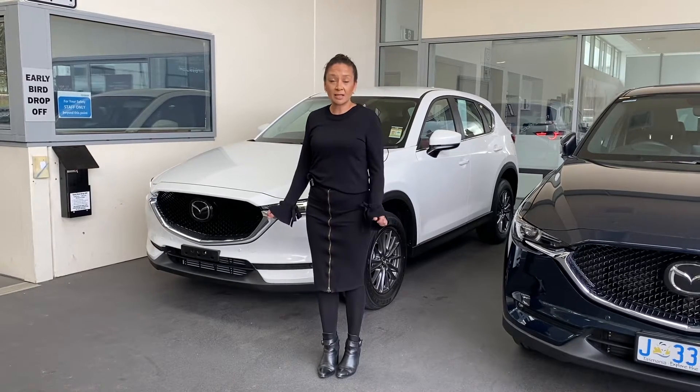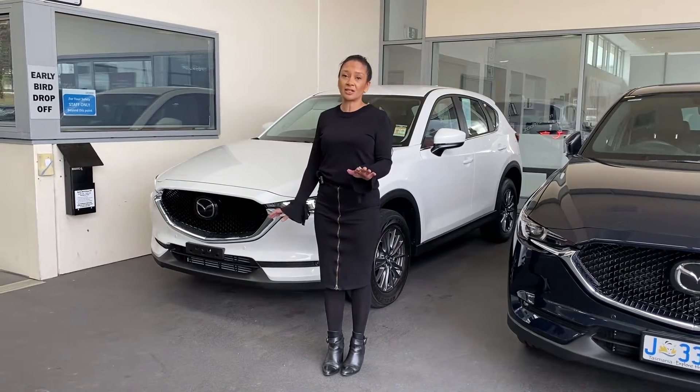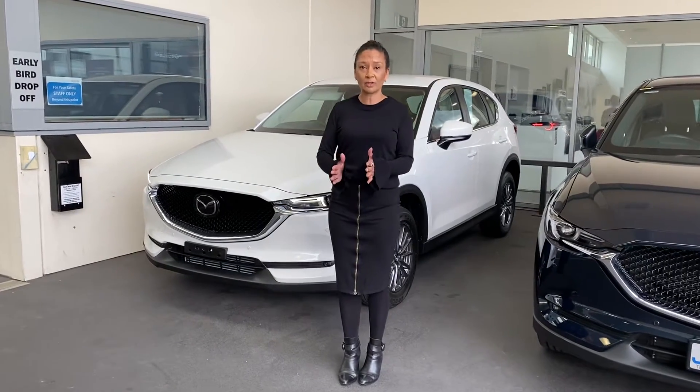Hi guys, thank you for visiting Hobart Mercer today. I thought I'd give you a run through the Touring. You did look at the Max Sport and the GT, so this is in between and well within your budget.